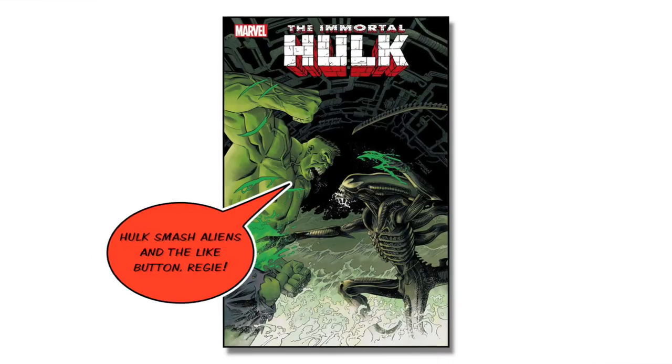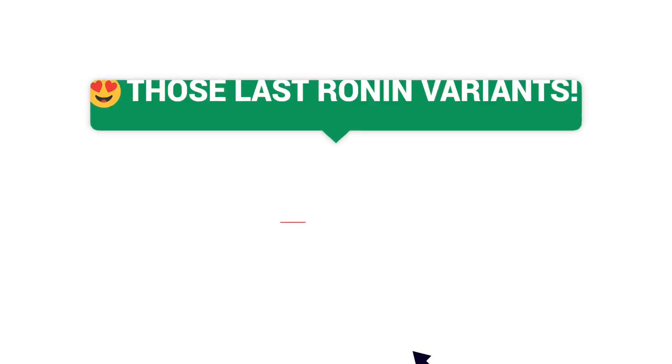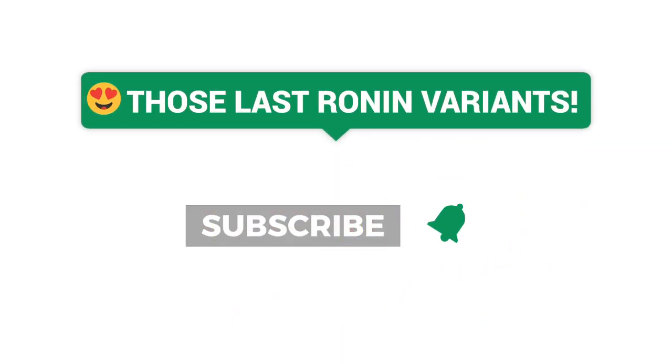So there you have it, we've reached the end of another episode. As I promised, there was a little something for everyone. If you enjoyed it, hit the thumbs up button and leave a comment. Tune in next week when we get to do this all over again.